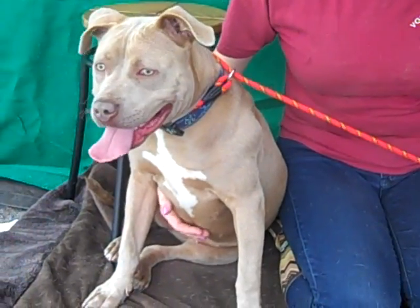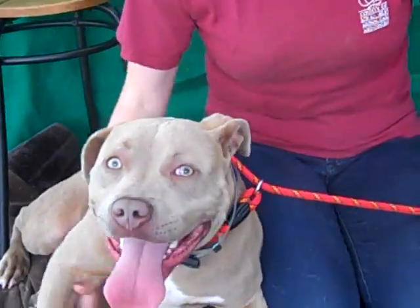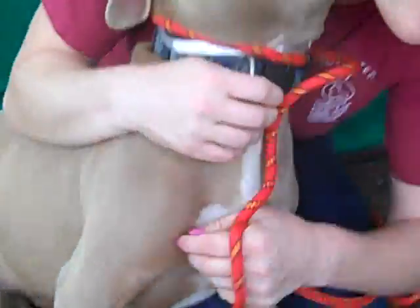She's really, really a sweet girl and just, you know, what we volunteers know pit bulls are most of the time, which is perfection. It's just the sweetest, sweetest dog.